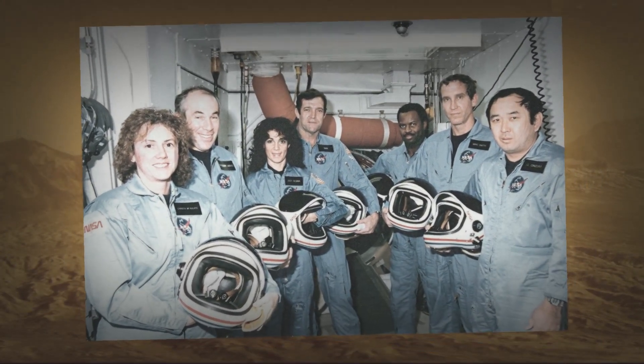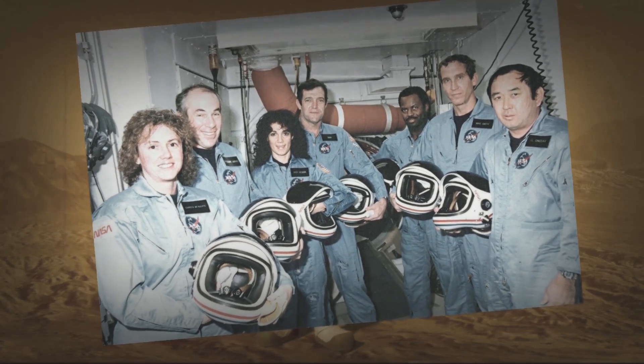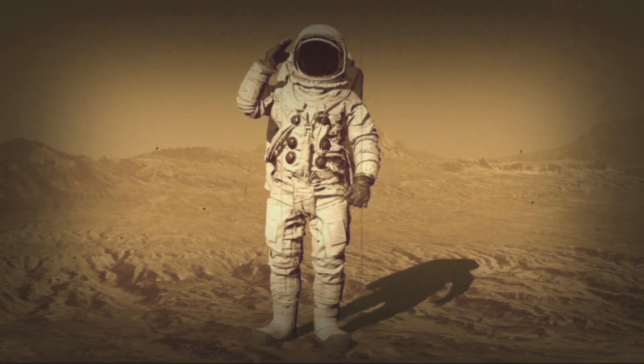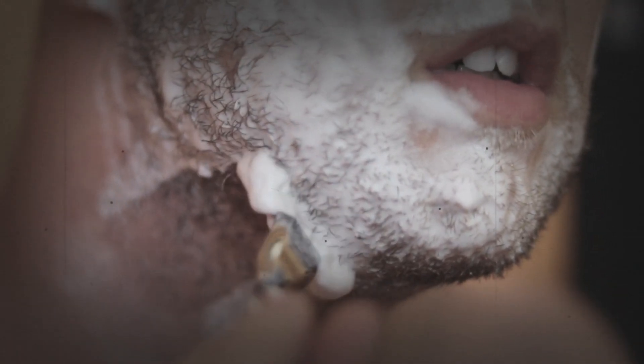Hollywood often paints a romanticized vision of space travel, but living in a gravity-free environment has dirty downsides. It takes a lot of extra work for an astronaut to tend to their personal hygiene in space. Sometimes they're even instructed to do some not-so-sanitary things, like wear the same pair of underwear for a week.